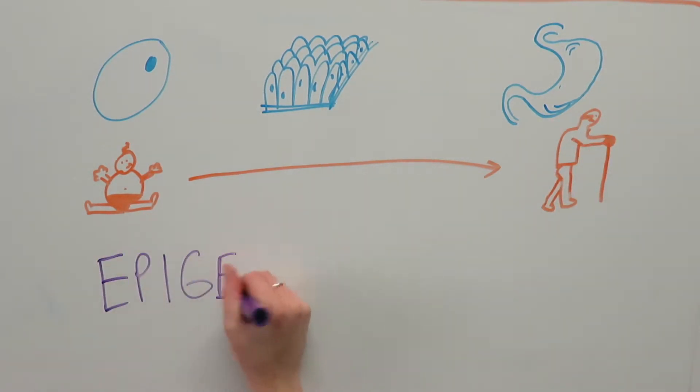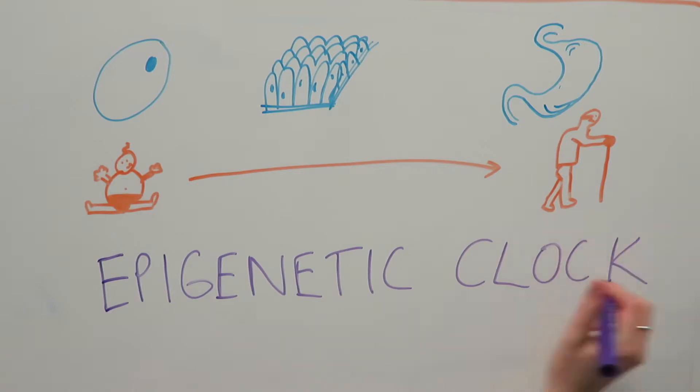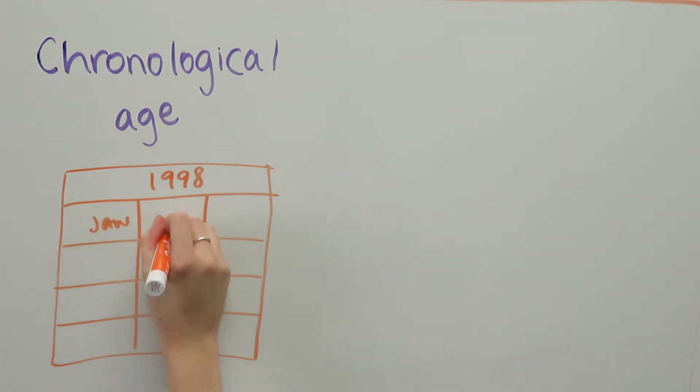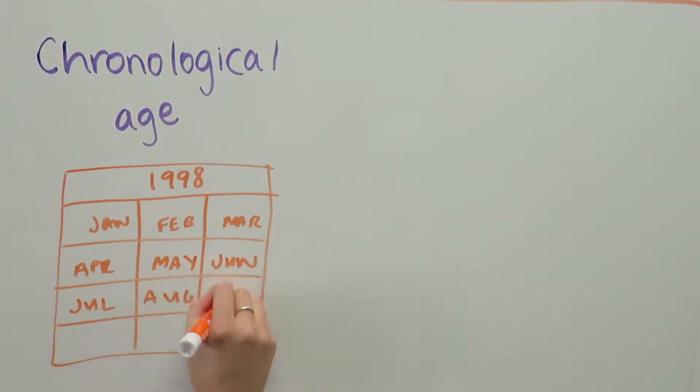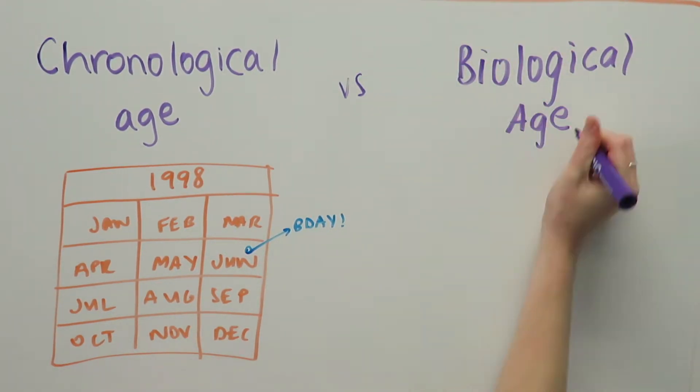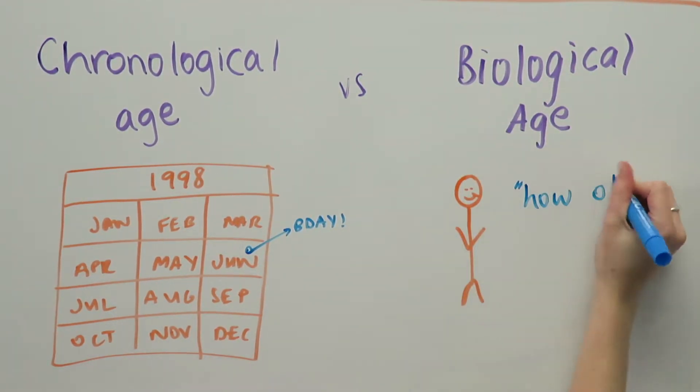This is what we refer to as the epigenetic clock. This leads us to two concepts: chronological age, which is the calendar time that has passed since birth, and biological age, which is the functional capability of a person or organ and how it changes with age.